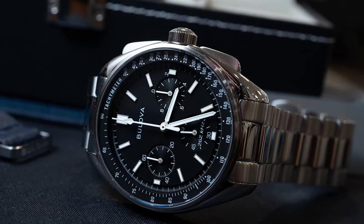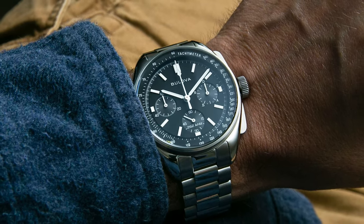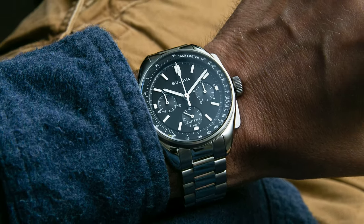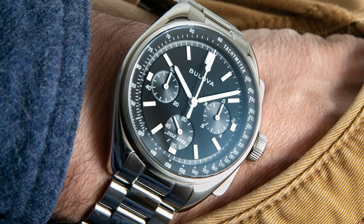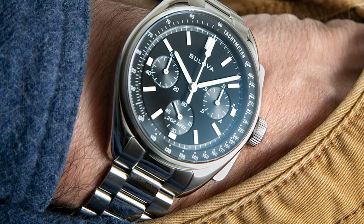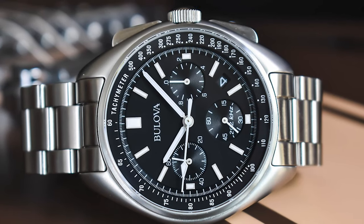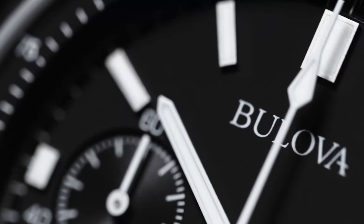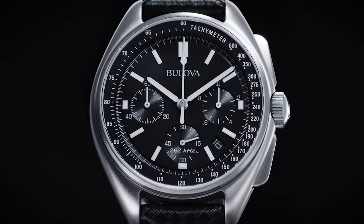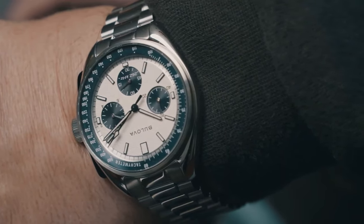A hallmark feature is the sophisticated traveler's companion: a dual-time functionality that elegantly juggles home and local times, resonating with globetrotters and those who navigate different time zones. The Bulova Lunar Pilot chronograph transcends its lunar legacy — it's a tribute to timeless innovation and a statement of contemporary elegance. With a seamless blend of heritage and modernity, this watch is not just an accessory, it's an embodiment of exploration and style.